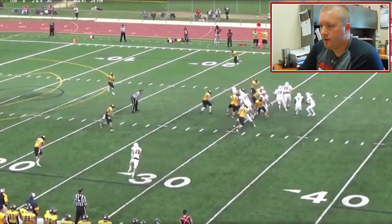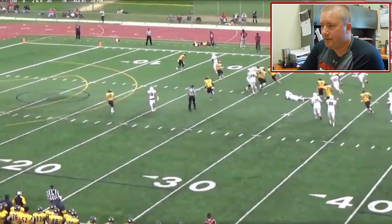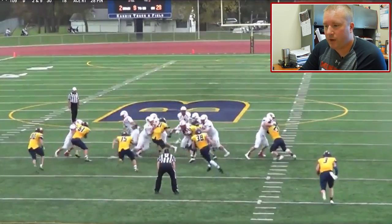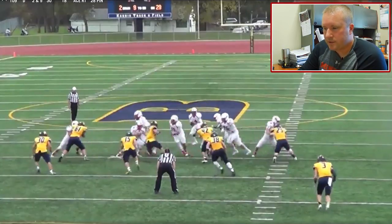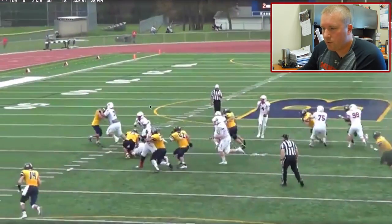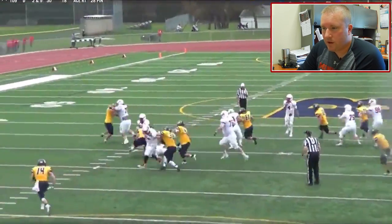Here we are in a double tight end look. Our pullers do a fantastic job fitting their guys, though we don't do a great job finishing. That's something we really coach the heck out of at Monmouth College — always be finishing. We come around on these down blocks and miss the cut block, but the great thing about a cut block is that even though we don't get this guy completely off his feet, he's unable to make the play — he's got both hands involved trying to defeat that cut block as our center comes around and throws it at him. Again, we get our guy in space and he's off to the races.